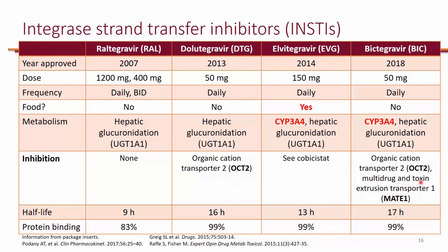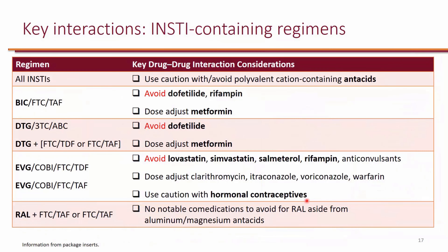Bictegravir also inhibits MATE1. All integrase strand transfer inhibitors will interact with cations like antacids. Any polyvalent cation-containing products like aluminum or calcium will actually bind to integrase inhibitors and will prevent their absorption. For that reason, anything that contains a polyvalent cation should be spaced out by two hours — two hours before or after you give integrase strand transfer inhibitors. All four of them will interact with antacids.